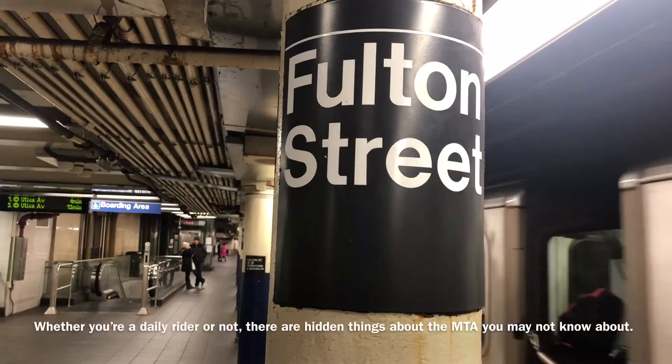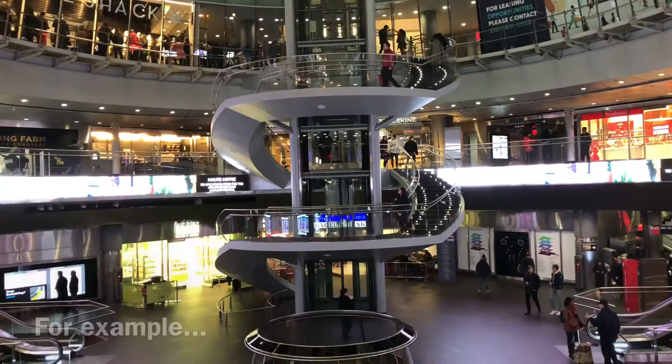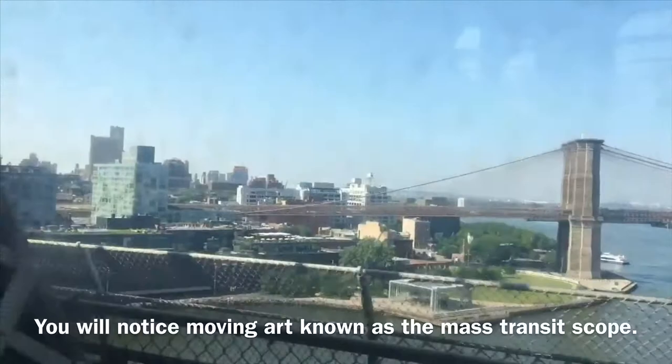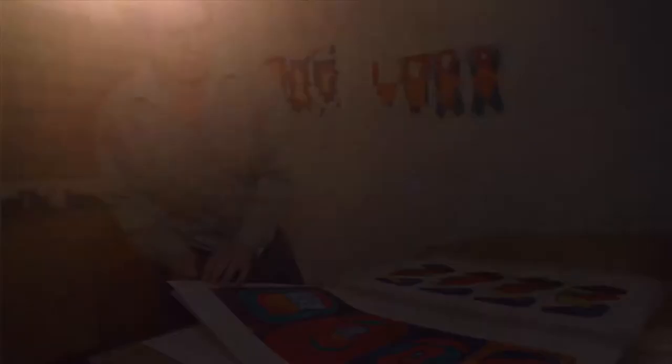Whether you're a daily rider or not, there are hidden things about the MTA you may not know about. For example, if you are a rider of the B train or the Q train, right before the train reaches the Manhattan Bridge, you will notice moving art known as the Mass Transit Scope. The 280 individual paintings are animated by the train movement. Bill Brand was the artist that created this artwork for Travels to View in 1980.